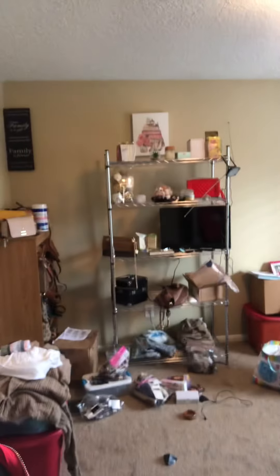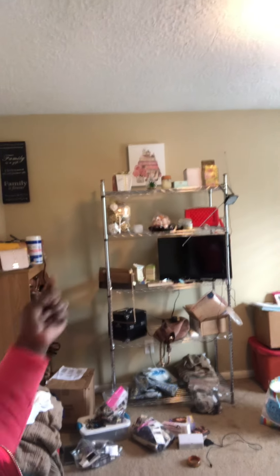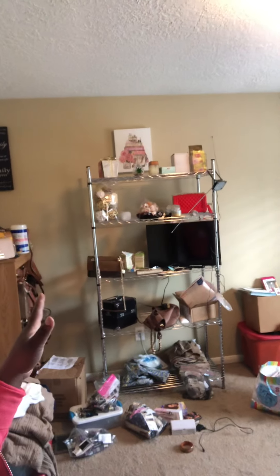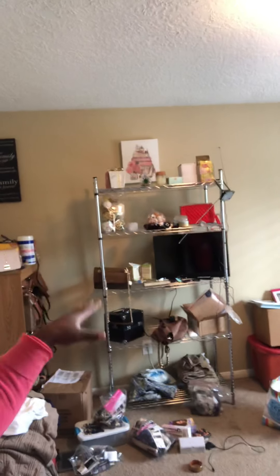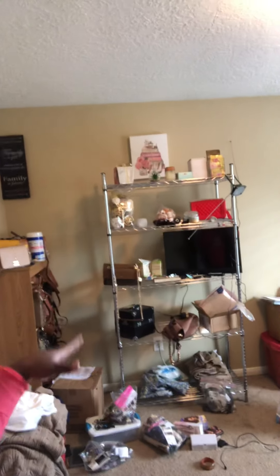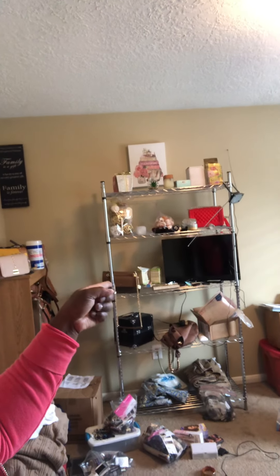I just got this rack here from Walmart — I think it was like $39. I know it may not look right just now, but temporarily I'm just housing things off the floor so I can make room. I put this rack together myself. Bought it at Walmart like I said, $39.